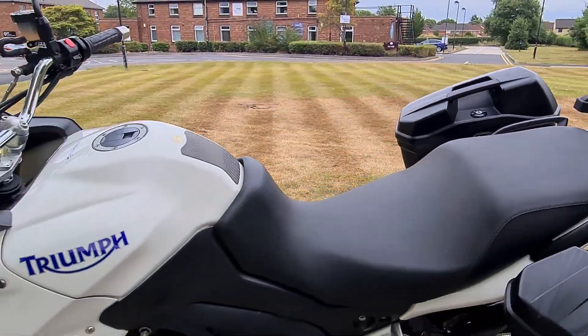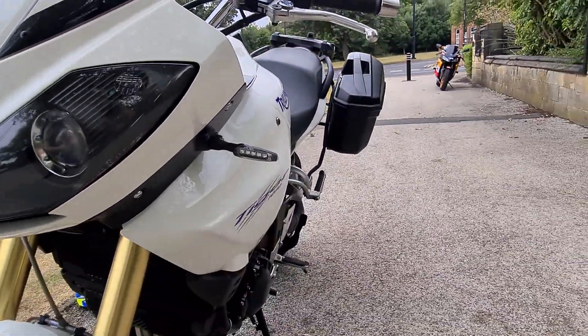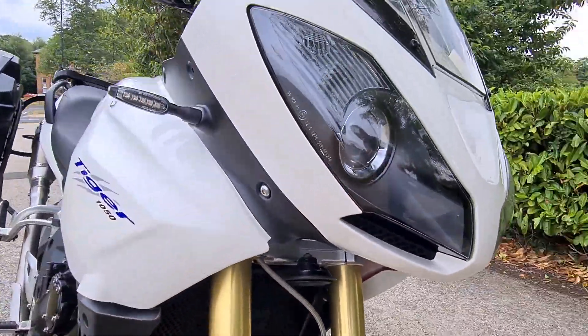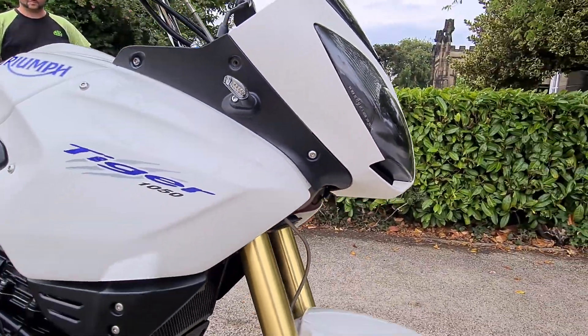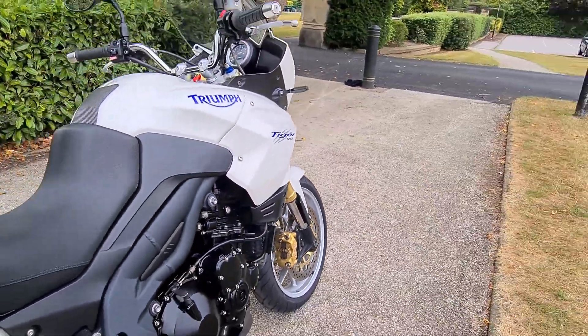Apart from that the only extra that's been added on really is a set of LED indicators, as you can see here. Apart from that it's just a really clean example — it's got 115 horsepower and we'll just show you it running.